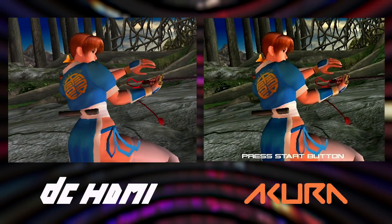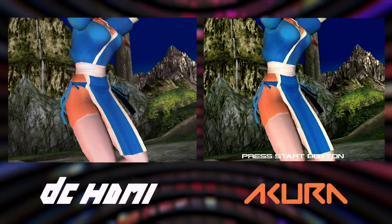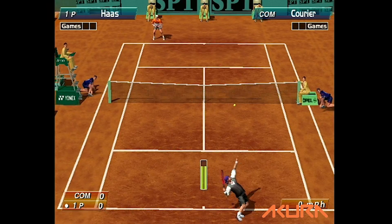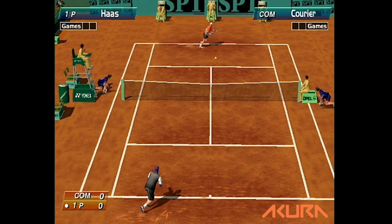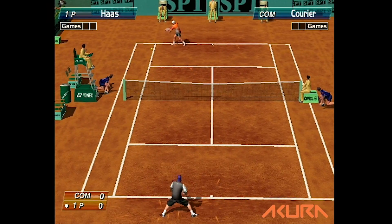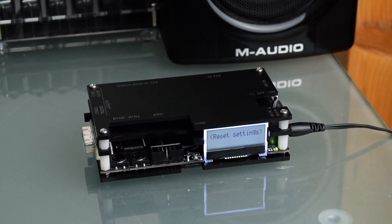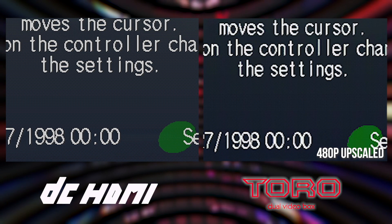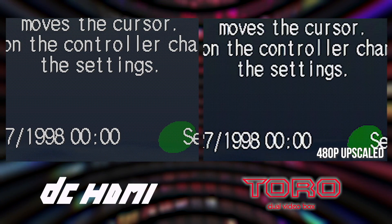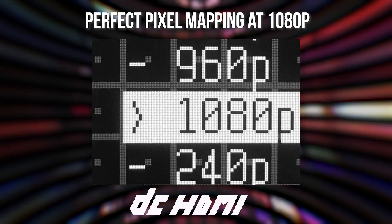Before we continue, remember that DC HDMI can output full 1080p or 960p directly to your display using integer scaling, enabling crystal clear pixel definition. All other options mentioned in this video are limited to 480p output, which means if you're not playing on an old VGA monitor, you need to rely on your TV's internal scaler or an external solution such as the open source scan converter. When connecting any of these boxes to your TV, you're likely to encounter a soft image upscaled to your panel's native resolution, complete with sampling errors. This does not apply to DC HDMI.